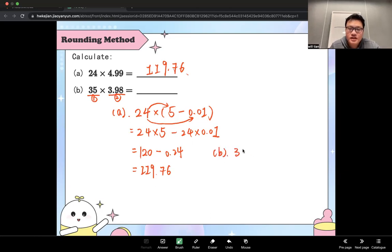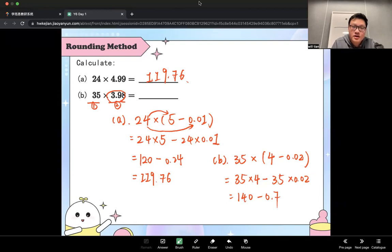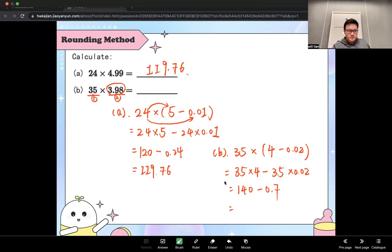So you keep this 35, and you convert 3.98 into 4. The difference between 4 and the number we have is 0.02. Then you repeat what you did: 35 times 4 minus 35 times 0.02. We know 35 times 2 is 70, times 2 is 140, and minus 0.7. So you get 139.3. That's the final answer.